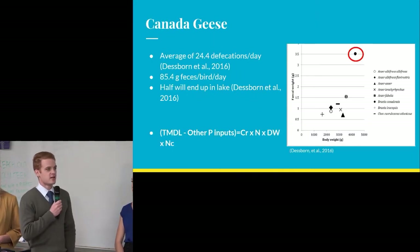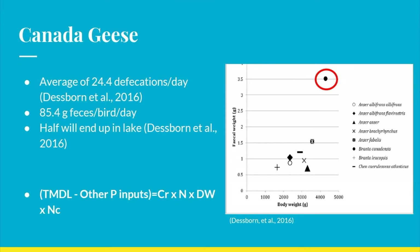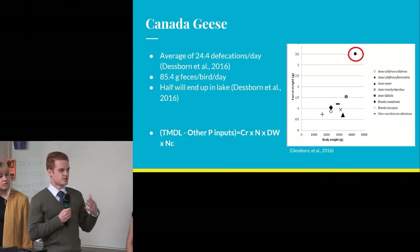From this graph you can see that the Canada goose is by far an outlier when it comes to fecal size and fecal rate — meaning they poop a lot and many times per day. With an average of almost 25 fecal excrements per day at 3.5 grams per excrement, you get 85 grams of feces per bird per day. According to research, about half of this will end up in the watershed, and the other half in foraging areas — which may also contribute phosphorus to the watershed through erosion.